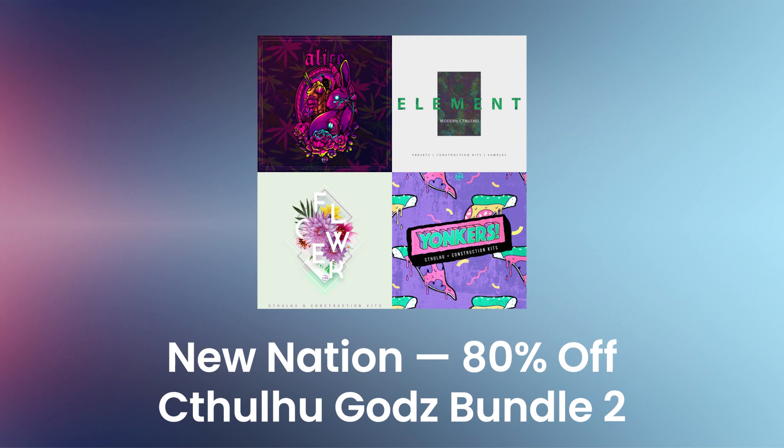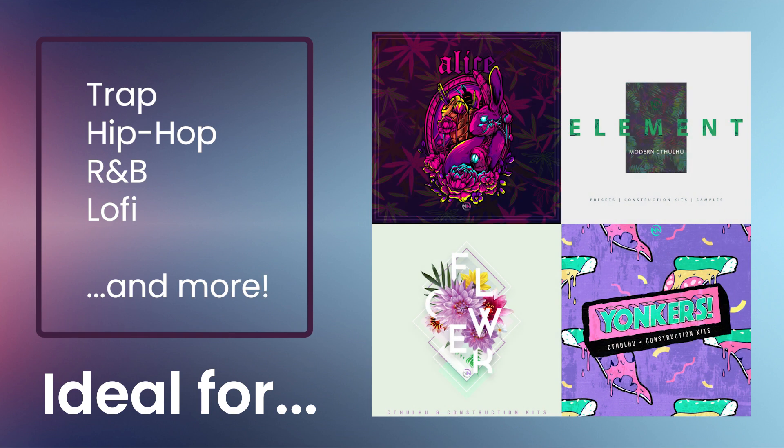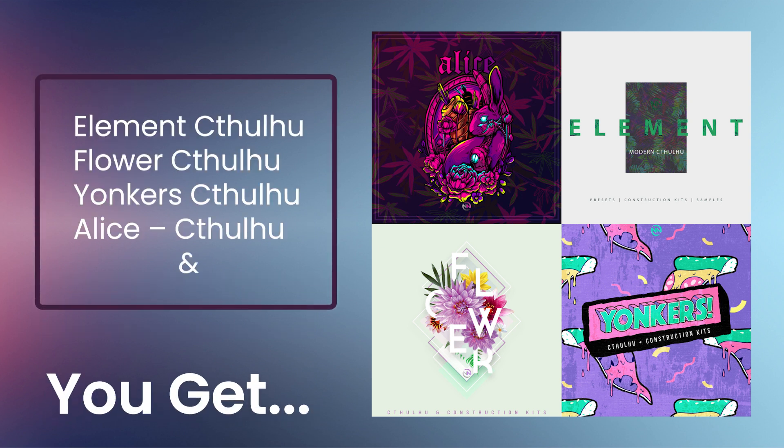New Nation's Cthulhu Gods Bundle 2. Use the Cthulhu Gods Bundle 2 to step up your trap, hip-hop, and lo-fi productions. You'll get 135 Cthulhu Chord Progression presets — Element, Flower, Yonkers, and Alice — for Cthulhu and Serum.